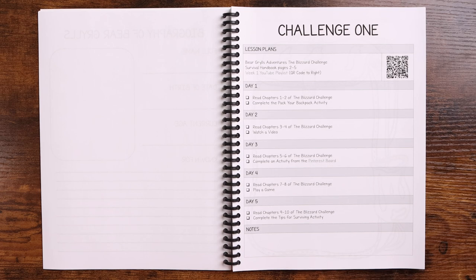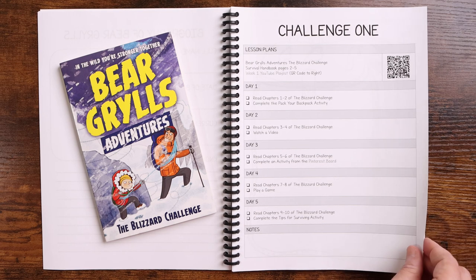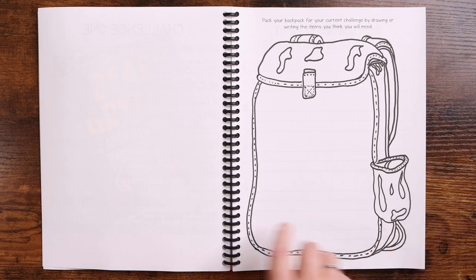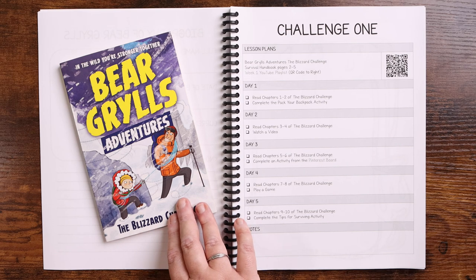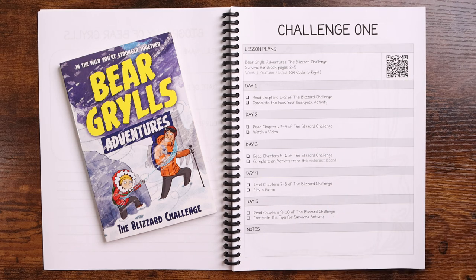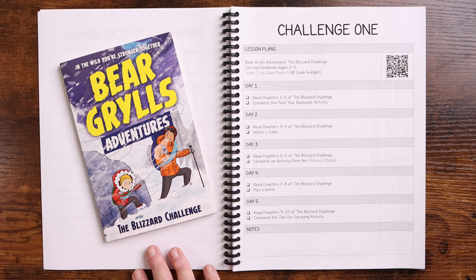On day one you're going to read chapters one and two of the Bear Grylls adventure book and complete the backpack activity. You're going to introduce your child to the challenge and have them either write or draw items they think they're going to need for that survival — so this one would be the blizzard. On day two you're going to read two more chapters of the adventure book and watch a video; here's that QR code to make it easy. On day three you're going to read chapters five and six and complete an activity from the Pinterest board, which is clickable, or do one of the additional activities listed depending on what you have available.